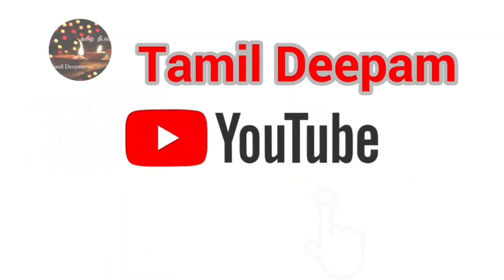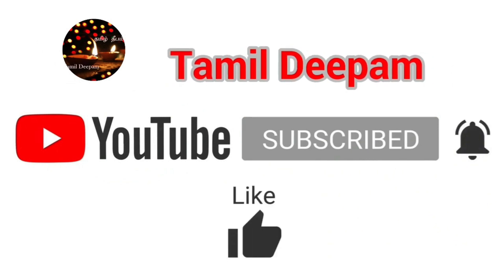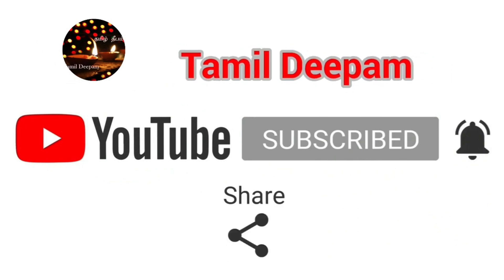Thank you friends! If you like this video, subscribe and click the bell icon. Like, comment, and share. Thank you, friends.